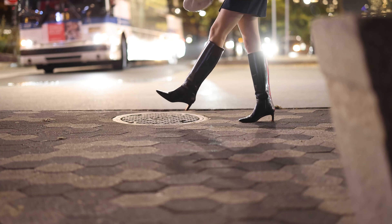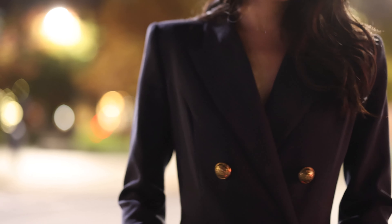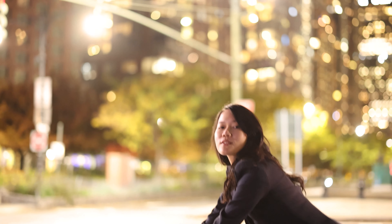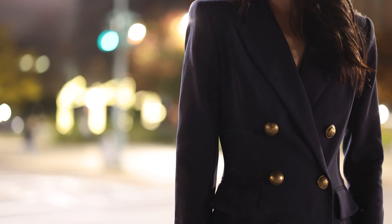Hi guys! Welcome back to my channel. In today's video, I am styling my favorite Bottega Veneta mini Jodi. I've got this bag early fall last year and I'm so surprised at how much I've been using it lately.